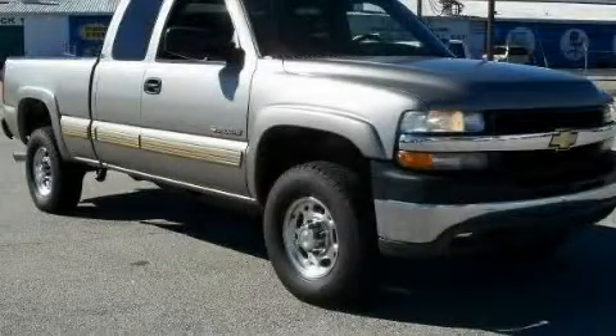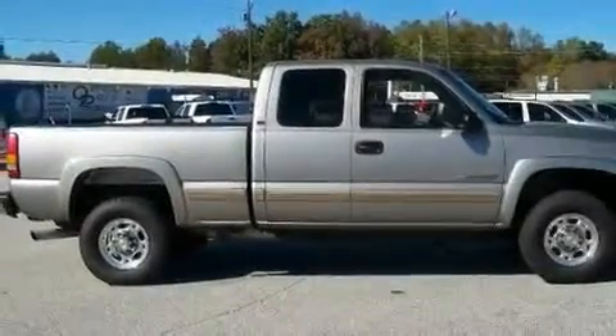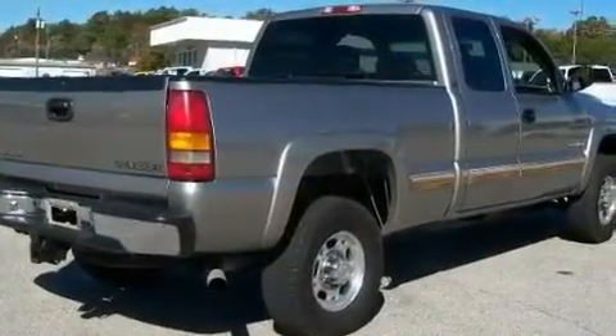This is a 2001 Chevrolet Silverado 2500. It has the power to move what you need and the look too. It features a 6.0 liter 8-cylinder engine, a 5-speed manual transmission, and 4-wheel drive.